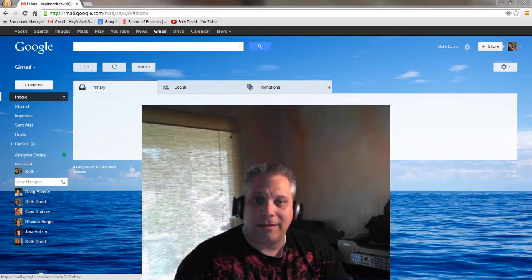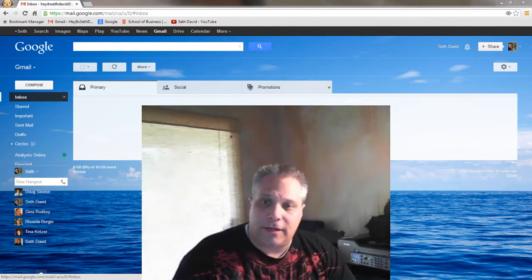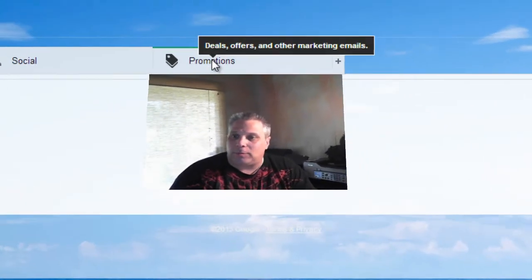Oh my god, they did it again. They gave Gmail a makeover. It looks all different and everybody who's sending out newsletters on a regular basis is panicking because they're going over into this Promotions tab.